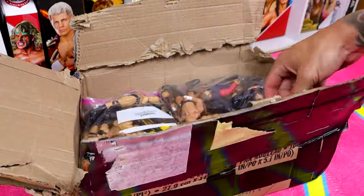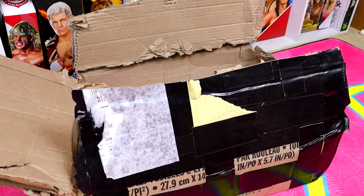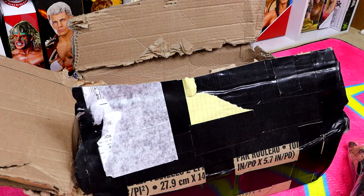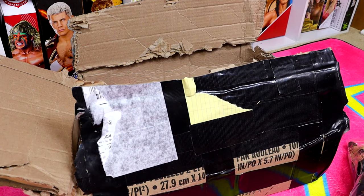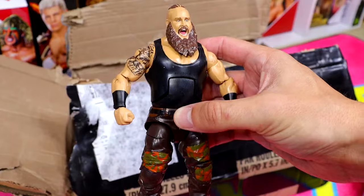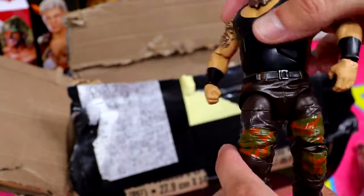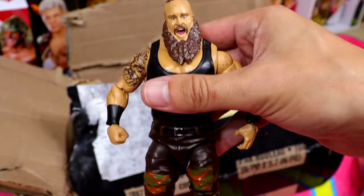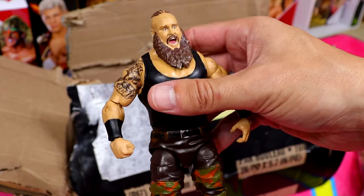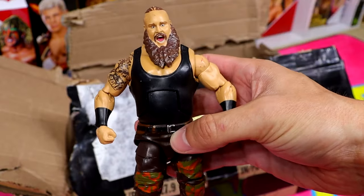They are sorted into individual bags, so let's open the first bag. I just hope they're not all beat to hell because that'll suck. Our first figure is an elite Braun Strowman - he's pretty beat up with a loose waist. What I'm gonna try to do is revive these. If they have paint chips or loose joints, I'm gonna do my best to fix them up.